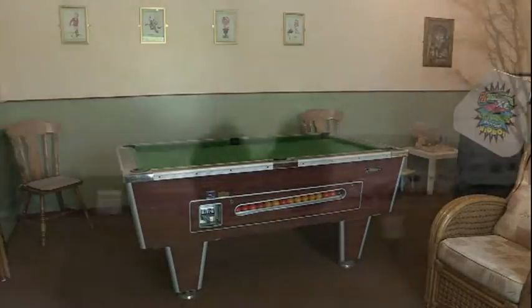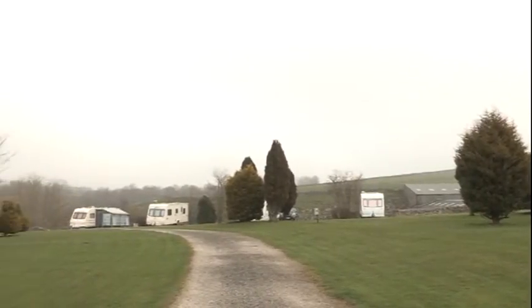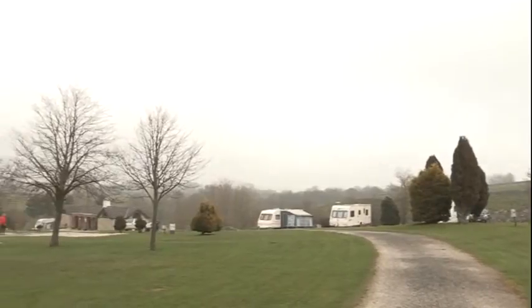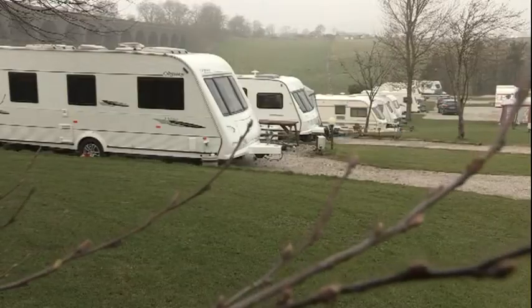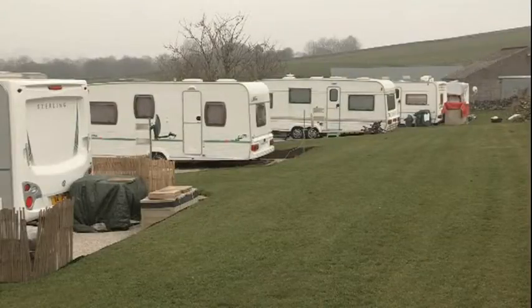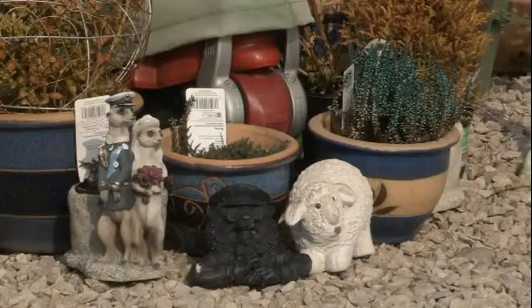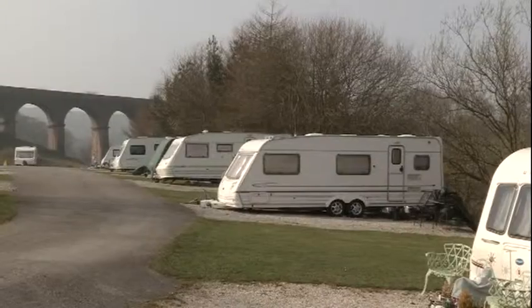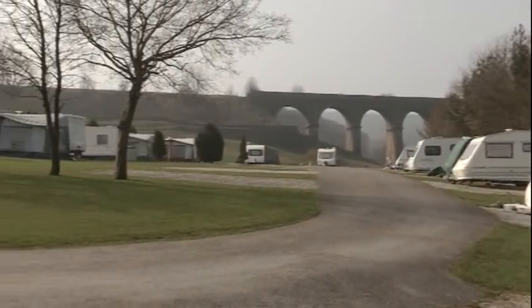We do not have any pubs or clubs on site because everyone prefers it nice and quiet — in Buxton there's plenty of places to go. We have an arrangement with local taxi firms so people can go in and come home for £3.80. We operate a no-noise policy on site — from 10 o'clock we patrol and there's no loud music after that. People can still sit outside talking and having a few drinks, but loud music must stop. We patrol again during the night to make sure nobody's disturbing other people.